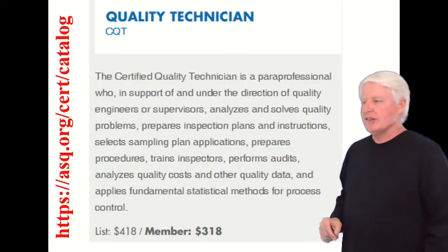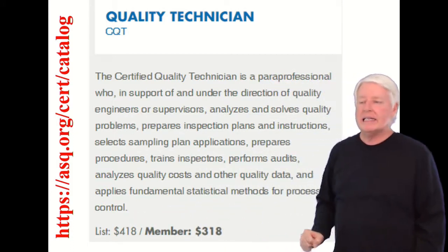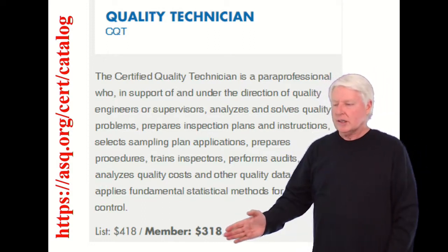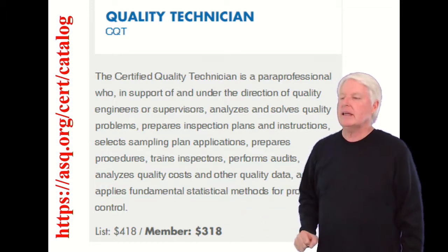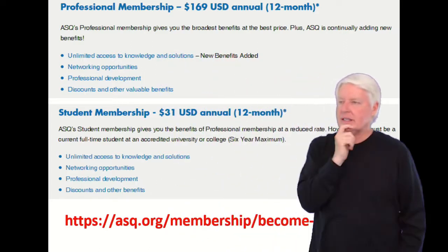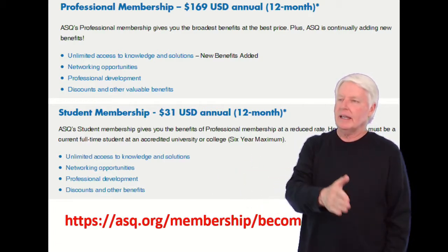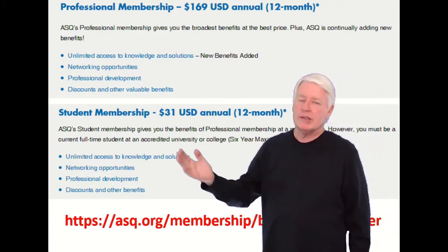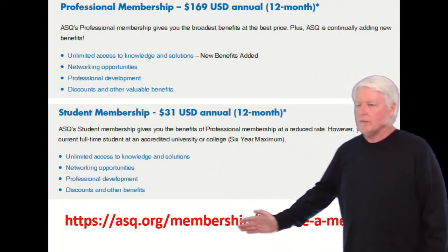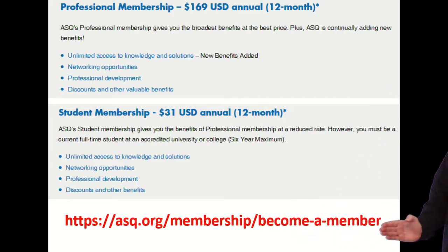It's a great certification. I went to the ASQ website — there's the link right there to get to it — and if you're not a member it costs $418. If you are a member it costs $318. Most students will go ahead and join ASQ and sign up at the $318 cost, but to join ASQ it costs another $169. That's an annual fee, but if you just want to join up, take the class, and then let it lapse, you can do that also. There are a lot of advantages to being an ASQ member. These prices can change, so check and make sure they haven't. This is the link to get there.